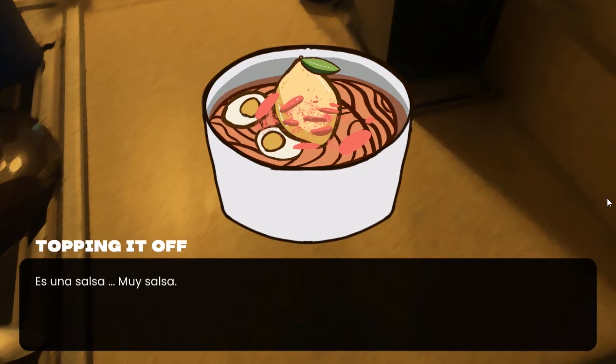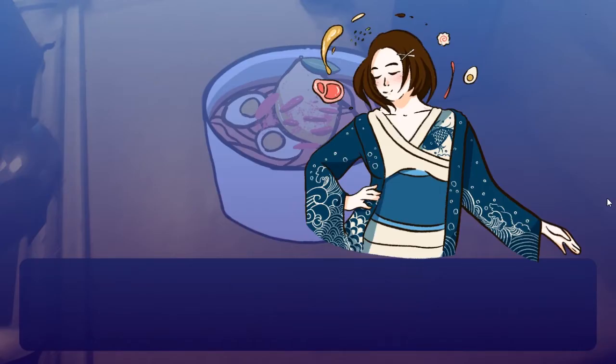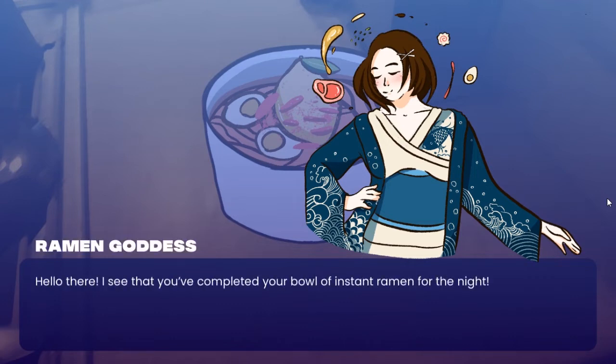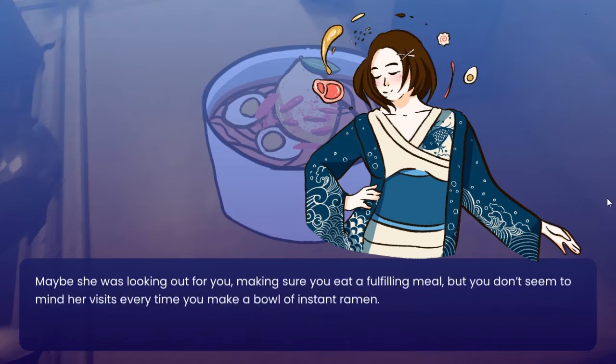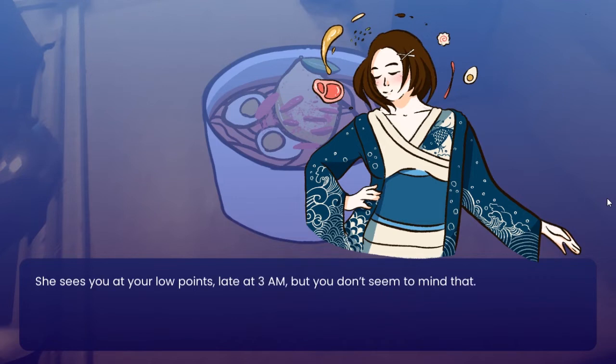It seems a bit weird — but then the Cup Noodle Goddess appears. 'Hello there, I see that you've completed your bowl of instant ramen for the night. I'm back and ready to see what you've made.' You've never seen her before, but she just started showing up one day. You should probably lock your doors and windows. Maybe she's looking out for you, making sure you eat a fulfilling meal. She sees you at your low points — late at night — but you don't seem to mind.